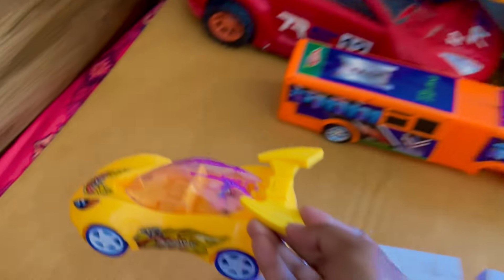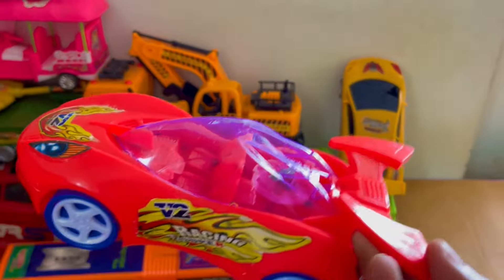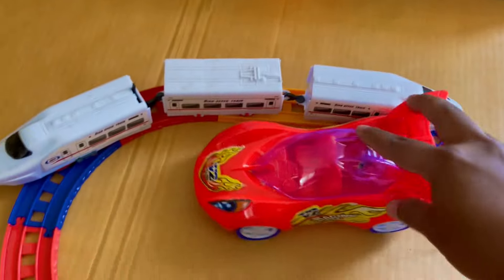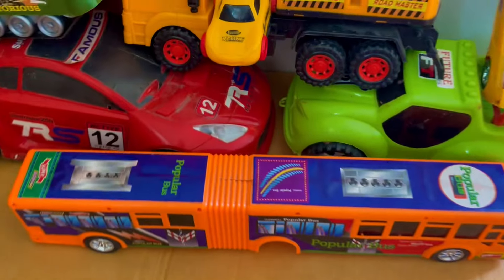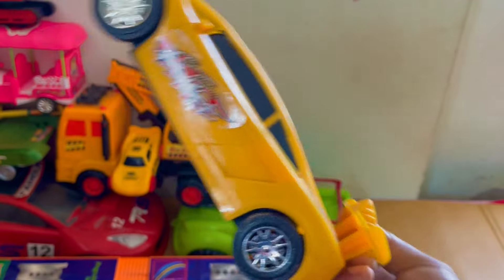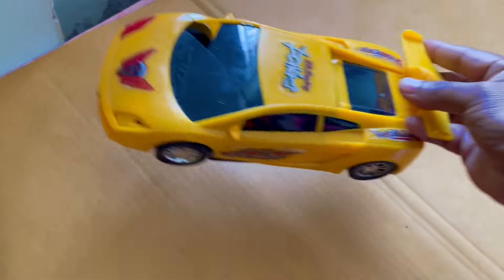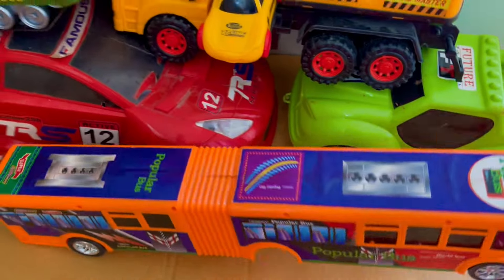It's very nice toy. Wow, it's a red color mini airbus — it's very nice. Oh, it's a yellow color car! Wow, yellow color car, it's very nice. Oh — it's broken, it's broken!